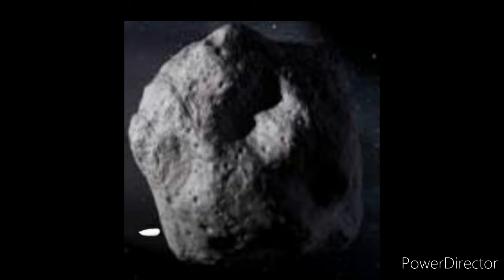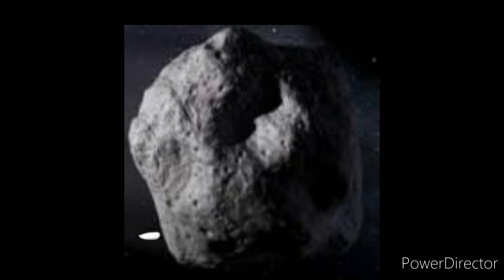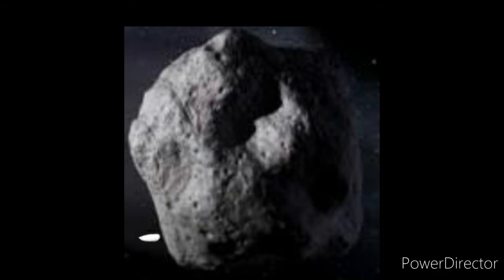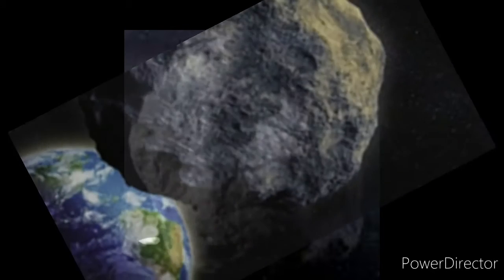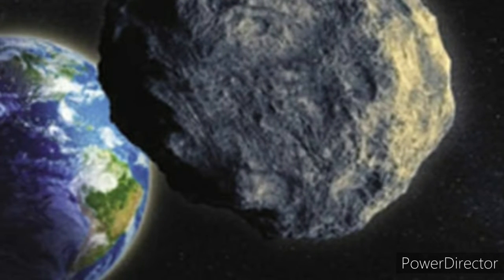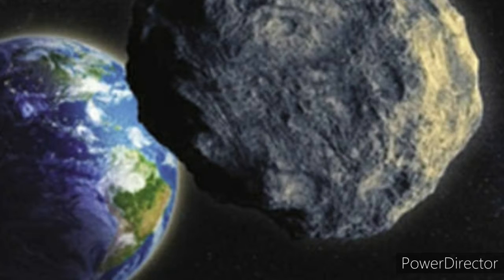Now, what is an asteroid? Asteroids are sometimes called minor planets — rocky, airless remnants left over from the early formation of our solar system, which formed 4.6 billion years ago. The current known asteroid count is 989,246.